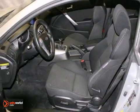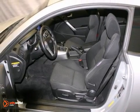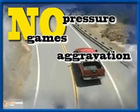We'd love to have you take it for a test drive. No pressure, no games, no aggravation.